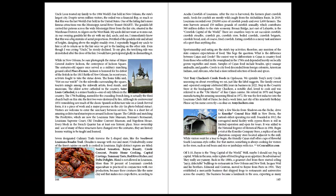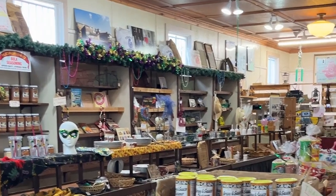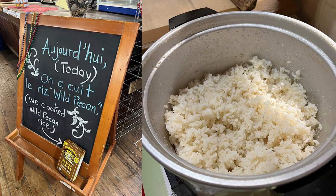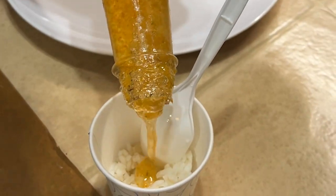Begin a visit at the Conrico Company Store, a replica of an old plantation company store located adjacent to the mill. While visitors wait for a tour to begin, the friendly Cajun staff offers cups of flavorful South Louisiana-style coffee. Something is always cooking for visitors in the store, such as red beans and rice or jambalaya with rice.